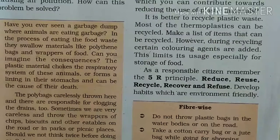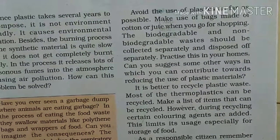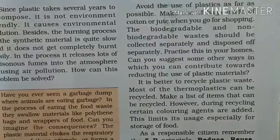As a responsible citizen, what should we do to keep public places clean? Avoid the use of plastic as far as possible. How can we solve this problem?